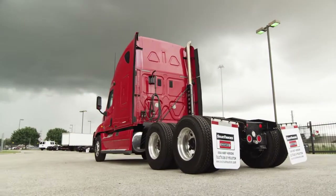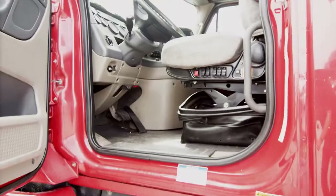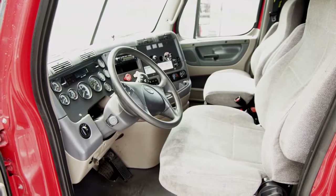This Cascadia has a very fuel-efficient Detroit DD15 455-horsepower engine with an automatic transmission, so you can sit back and let the truck shift on its own so you can concentrate on the road.